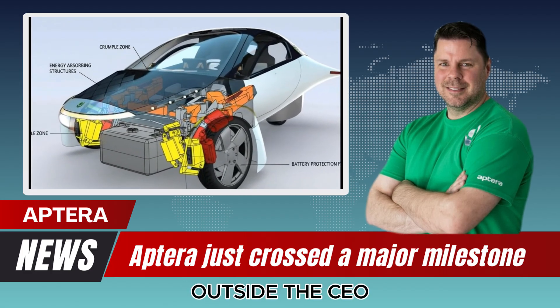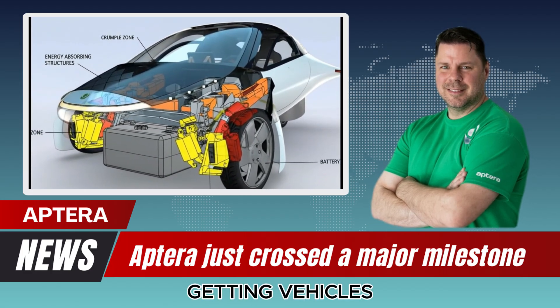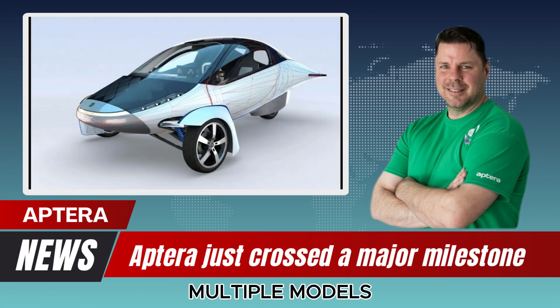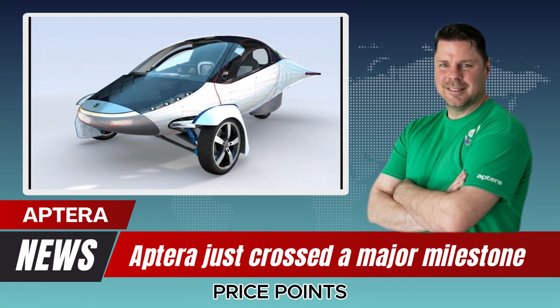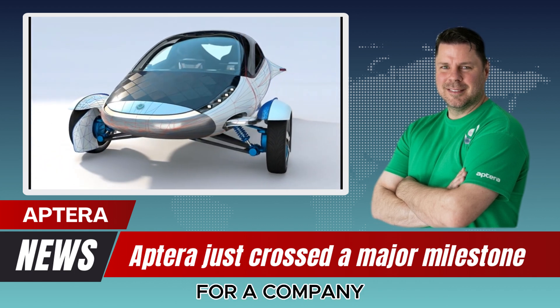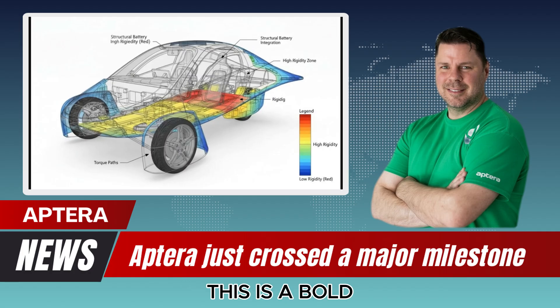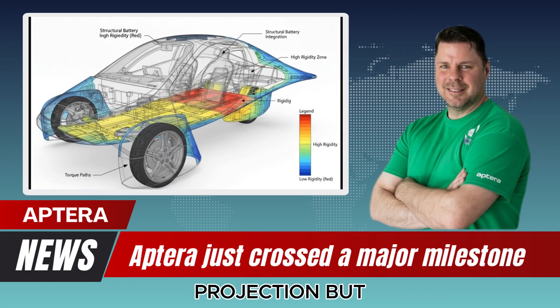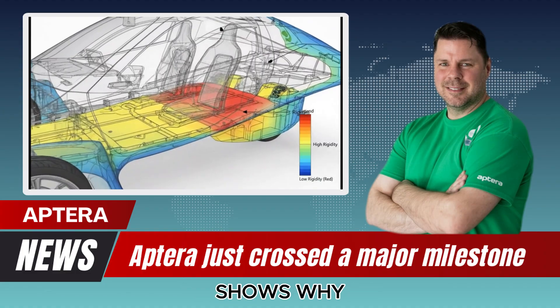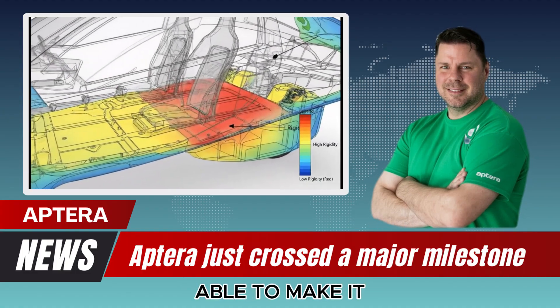The CEO reaffirmed their goal of getting vehicles on the road by 2026, with multiple models planned at different price points depending on range and configuration. For a company once doubted, this is a bold and confident projection — and the physical evidence inside that warehouse shows why they are able to make it.